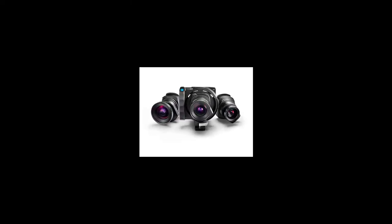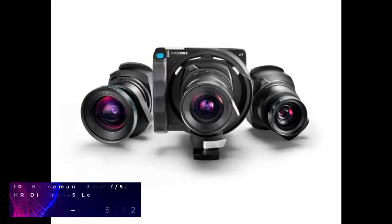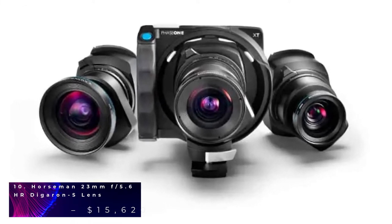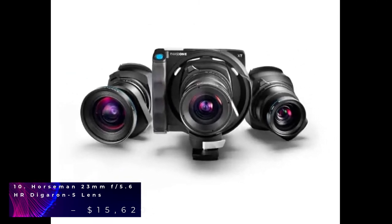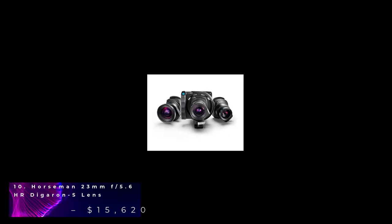The 10th most expensive camera on the list is the Horseman 23mm. This lens can fit on many cameras and it was introduced with the Horseman SW612D. This camera is super wide and has been developed for its digital camera and roll film holders. Horseman 23mm comes with a camera back which offers an interchanging adapter, plate and Horseman roll film holders from 6x7 to 6x12cm formats. It also features a lightweight and simple design.